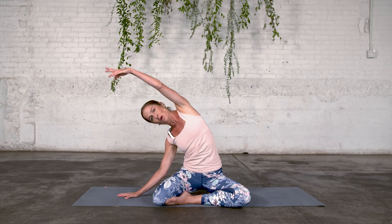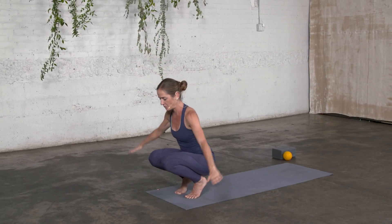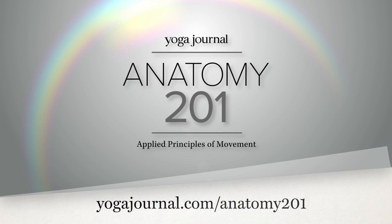And that is what my new online course, Anatomy 201, is about — understanding and embodying functional anatomy to empower you and your yoga practice. Join me in Anatomy 201, Applied Principles of Movement, at yogajournal.com.